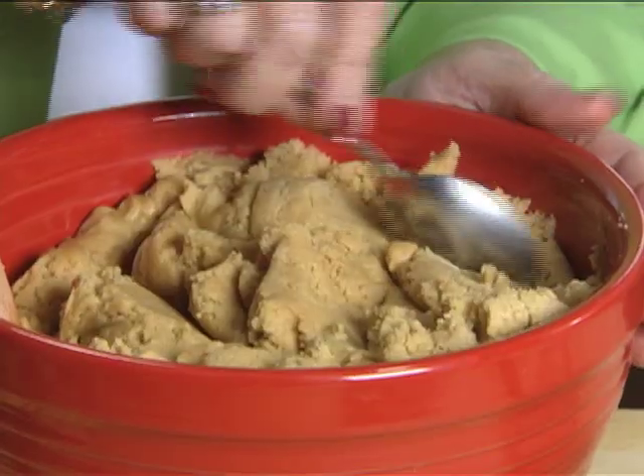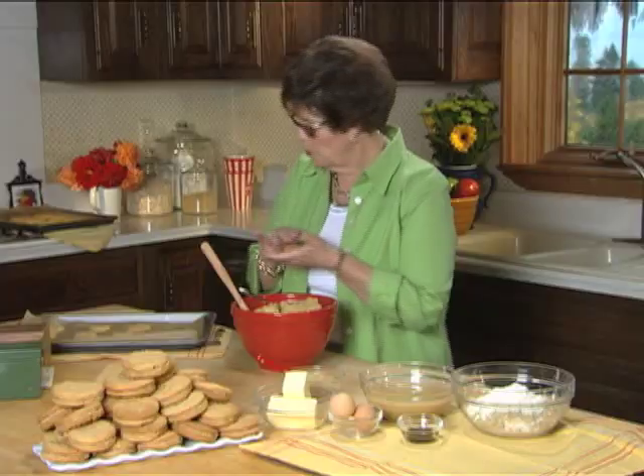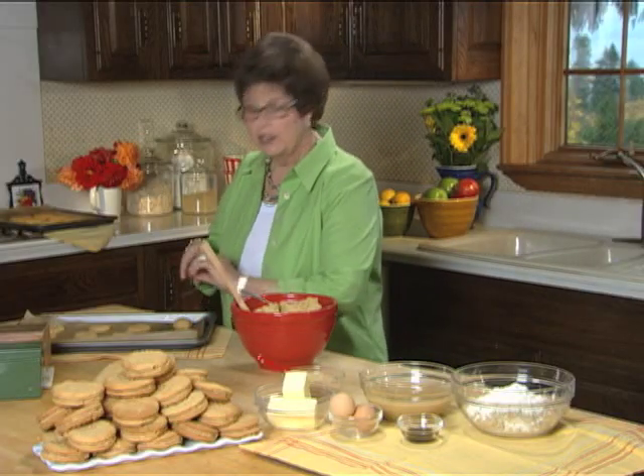Once the batter is ready, you roll it into a teaspoon, one at a time, into small rounds, and press them into a cookie sheet. You bake them then for 10 minutes at 350 degrees.